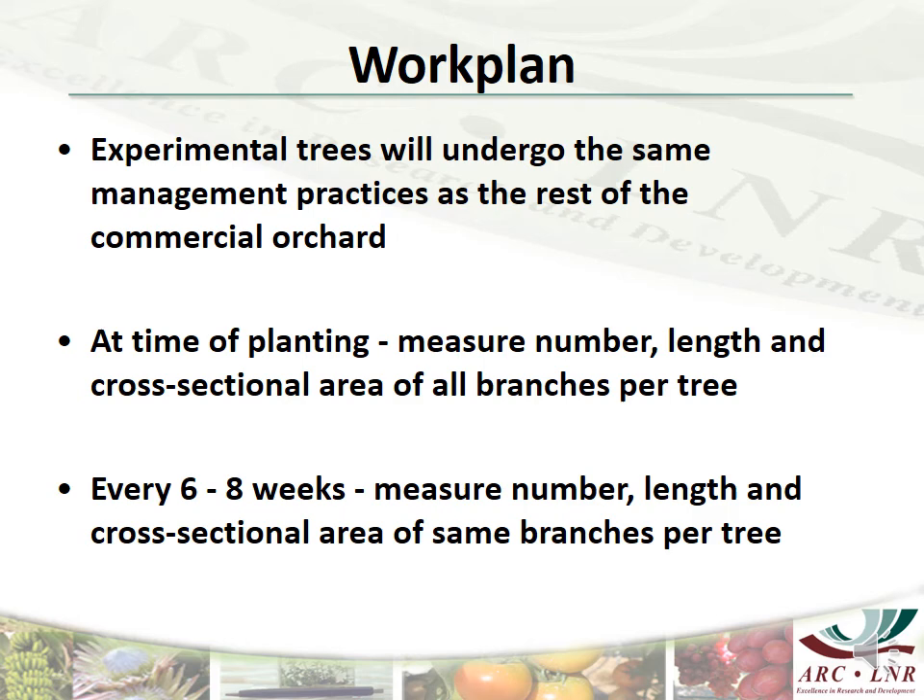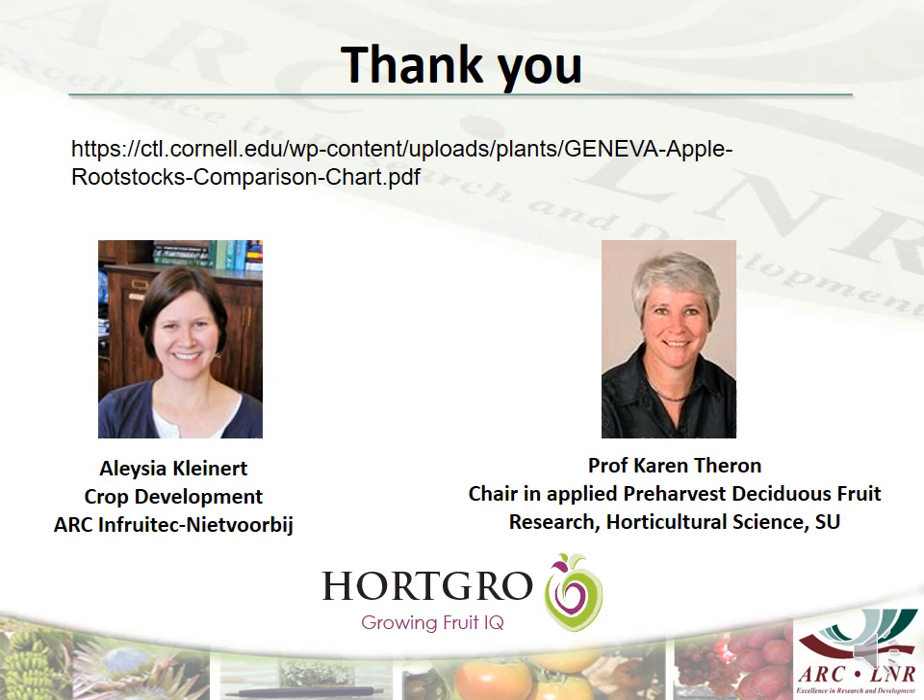Furthermore, any visible differences between the trees will be an important measure and will also be documented on every visit to the orchard. Last but not least, I would like to thank the ARC and HortGRO for making the funding available for this project and Prof Karim Tran from Stellenbosch University for her collaboration.